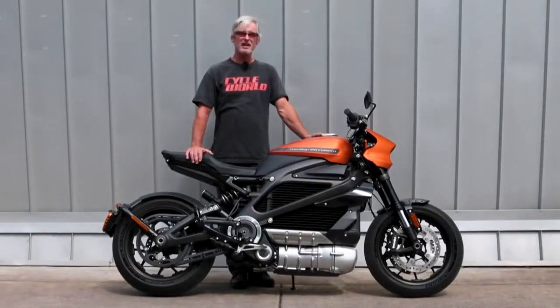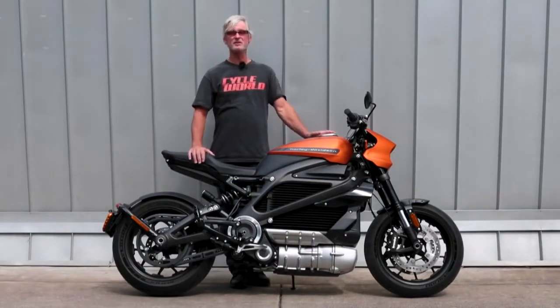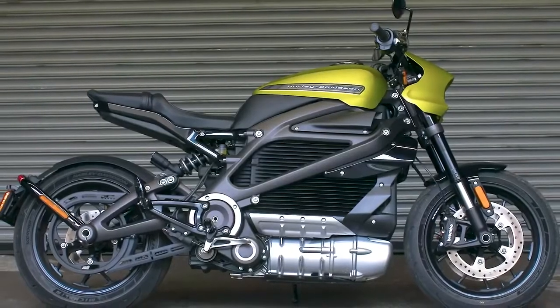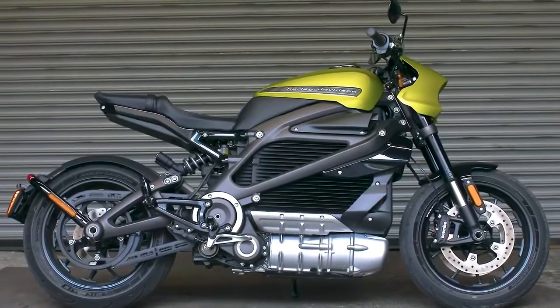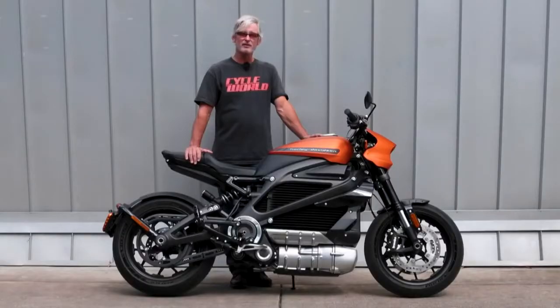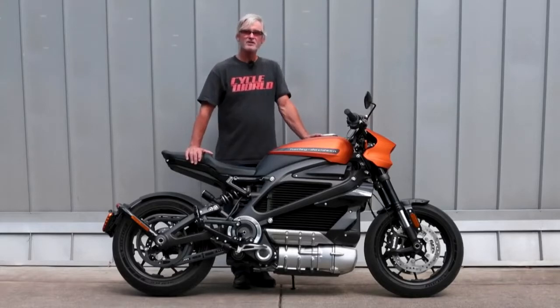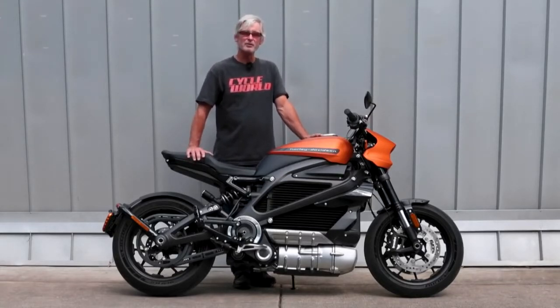The Harley-Davidson Livewire is Harley-Davidson's first-ever production EV electric motorcycle. So it's a big day for Harley, and it's a big day for the segment of electric motorcycles. This is what Harley says will be the first of several EV bikes in their product line. They're positioning the Livewire as the halo model — the flagship of their EV line — and the price reflects that.